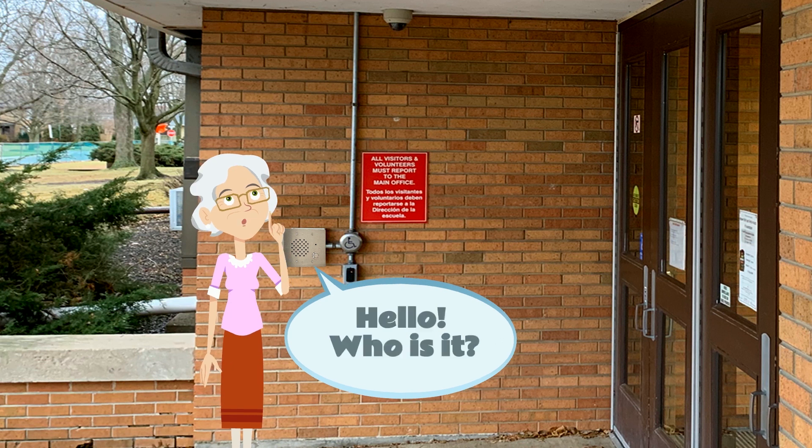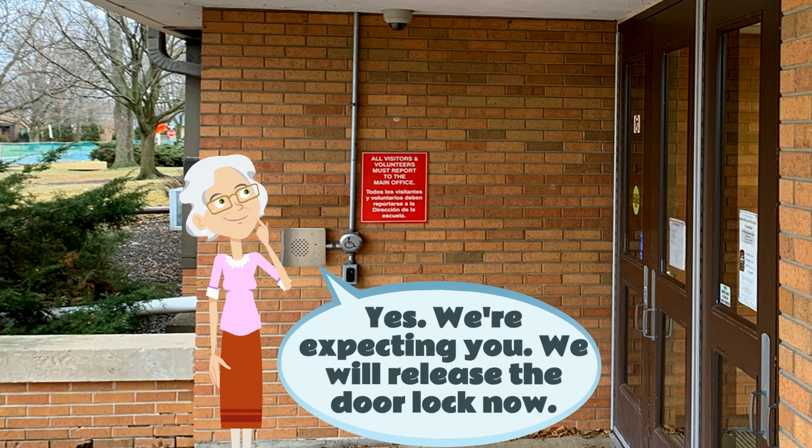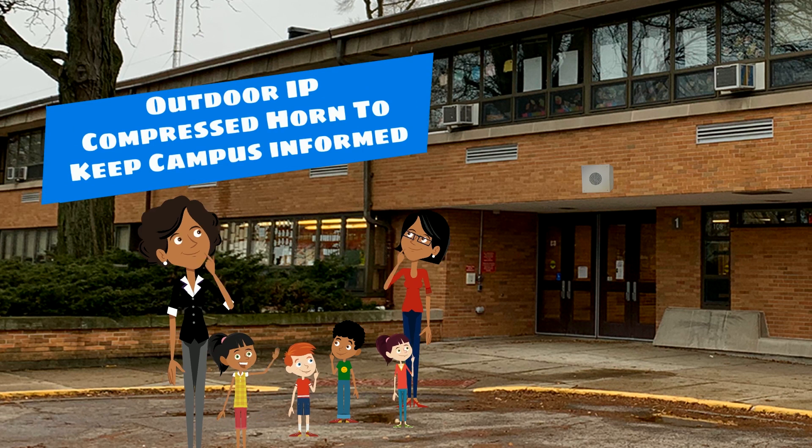Hello? Who is it? Julia Peters here to pick up my granddaughter. Yes, we're expecting you. We will release the door lock now. The Outdoor IP Compressed Horn can extend reach to get critical paging to keep the whole campus informed.